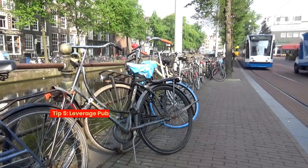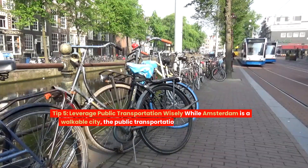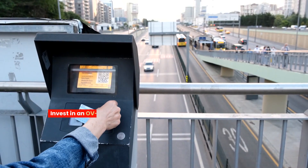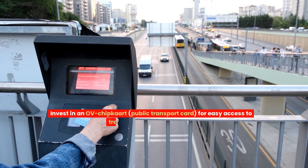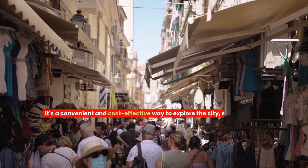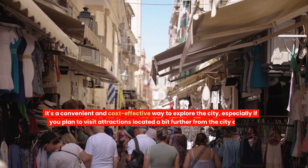Tip five: leverage public transportation wisely. While Amsterdam is a walkable city, the public transportation system is top-notch. Invest in an OV chip card — a public transport card — for easy access to trams, buses, and the metro. It's a convenient and cost-effective way to explore the city, especially if you plan to visit attractions located a bit further from the city centre.